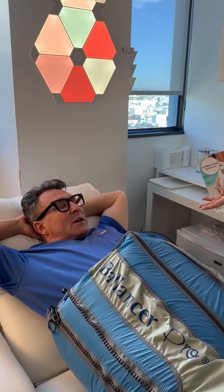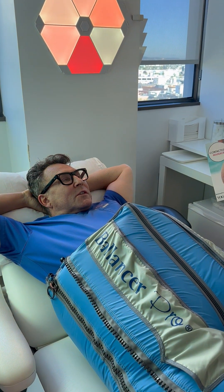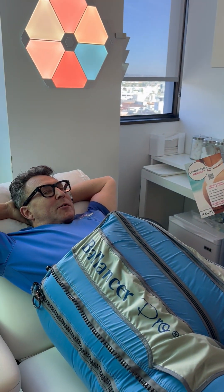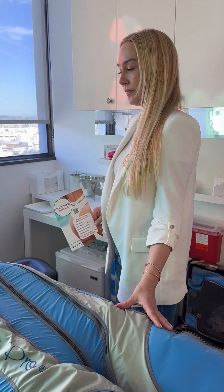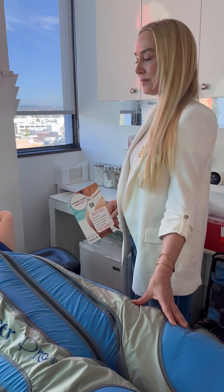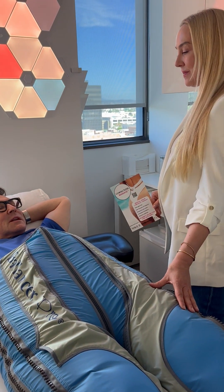How soon after the procedure can patients have this contactless massage — basically a turbocharged 360-degree lymphatic drainage? The same as regular lymphatic drainage: the day after. They can do it daily, about three sessions, and it can even be done with drains in place.